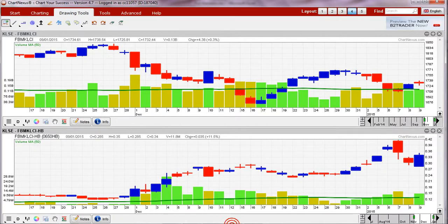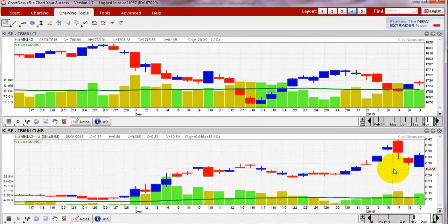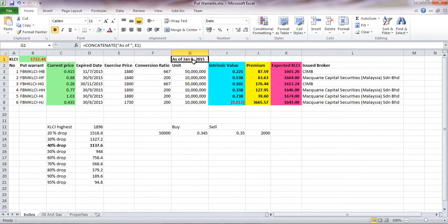Let's say I take the worst case of 0.415 and key it into the Excel. I need to adjust the index back to 1732.44. You can see the index would need to hit 1603.20 for you to make money at that entry price. Otherwise, if you got in at the highest point in January, you're trapped at quite an expensive price.